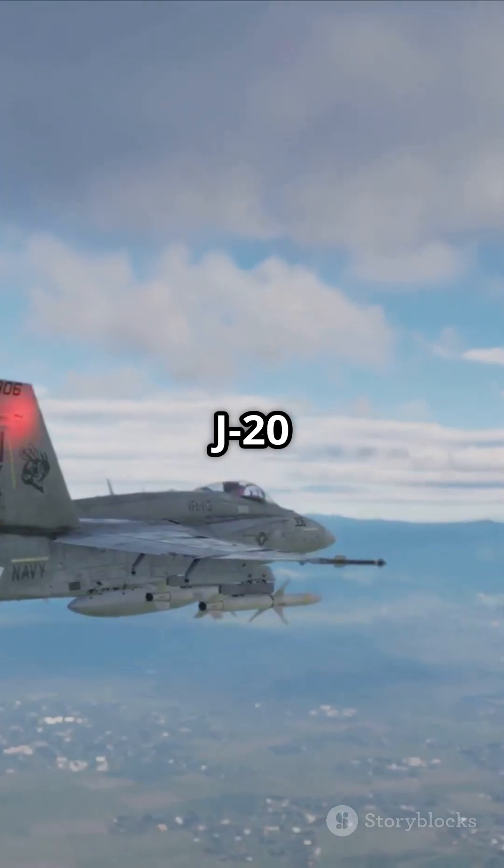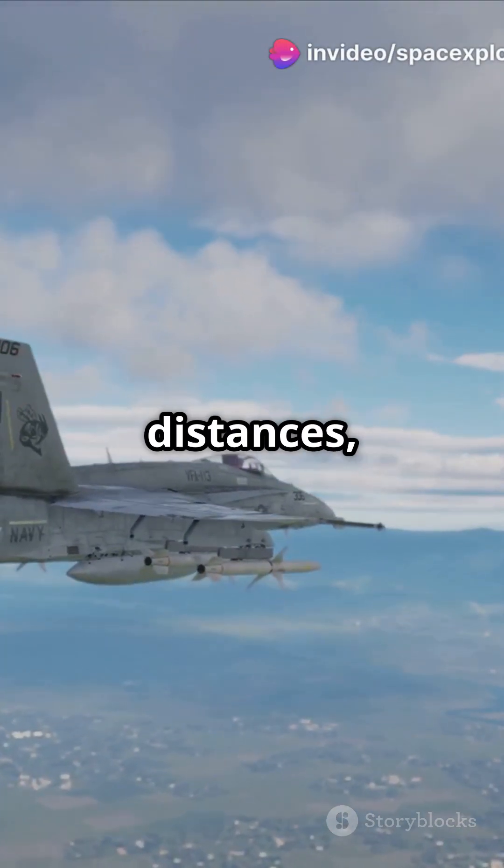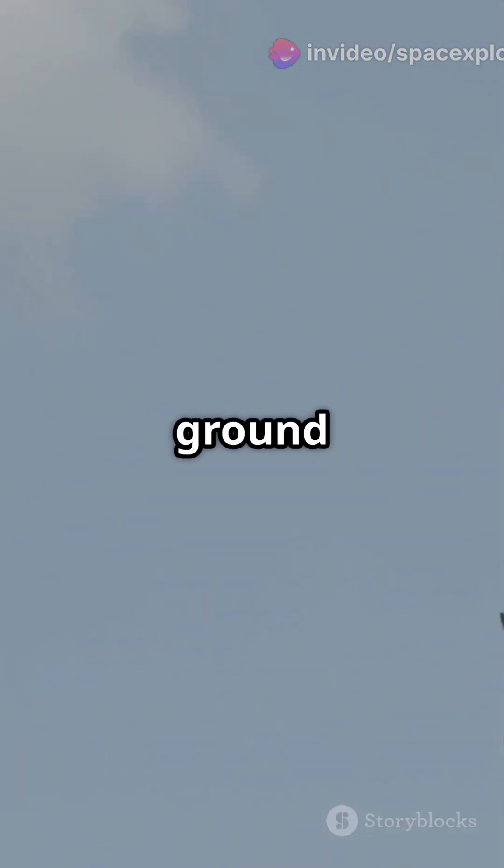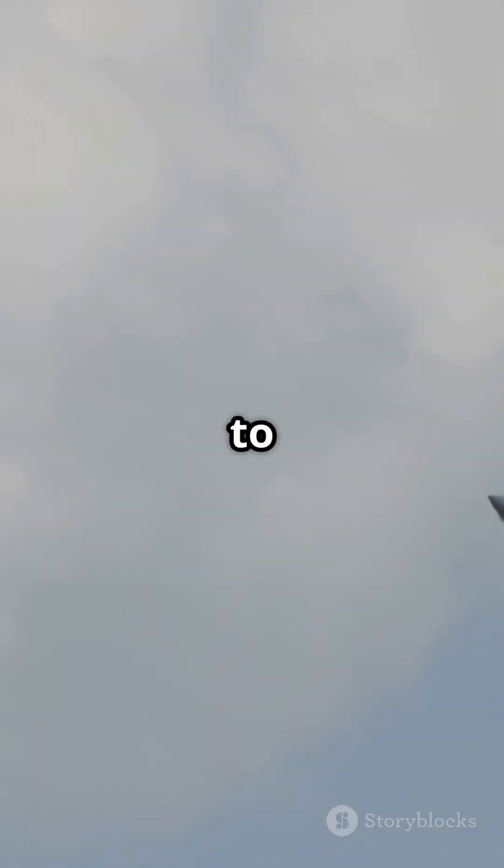This beast is larger than the J-20 and can strike targets at greater distances, making it a game-changer for China's military strategy. Whether it's attacking aircraft carriers or strategic ground targets, the JH-26 is built to deliver.